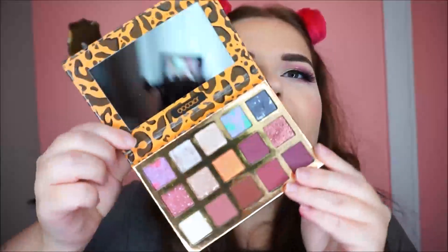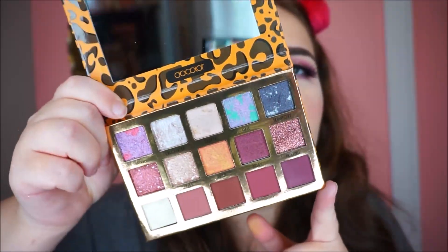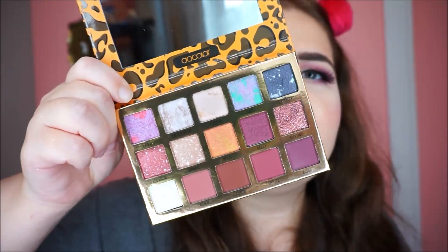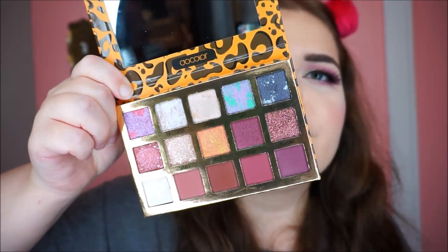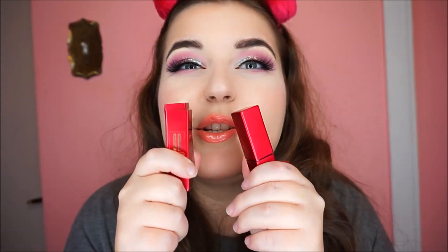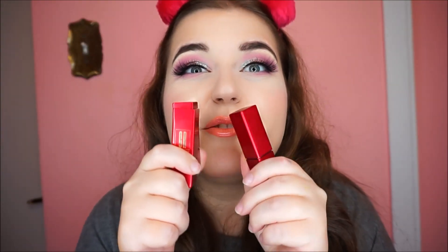I also got another one of their palettes and this one is so fun because the shadows aren't all mixed in — there are distinct pops of color within the individual shadows, which is really cool. Lastly, I wanted to show you these beautiful lipsticks from Chantelle.